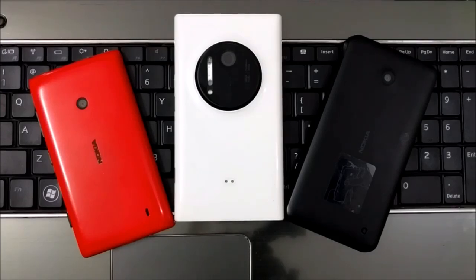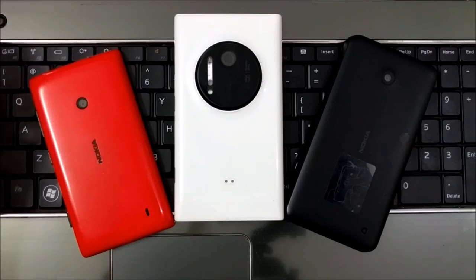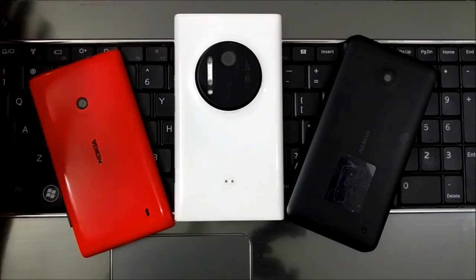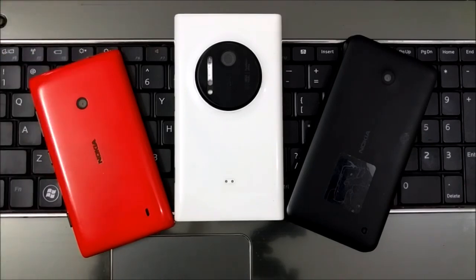Hey guys, welcome back to another Windows and Mobile facts and discussions video. I'm going to answer a lot of queries. I got a lot of tweets from a couple of days — from the 17th of March — till Windows 10 Mobile has been rolled out officially. Not all phones are eligible, as I already explained in a previous video you can watch to find out which phones are eligible.